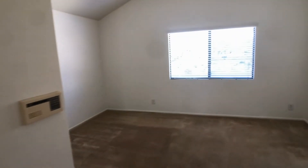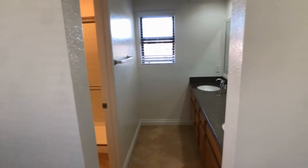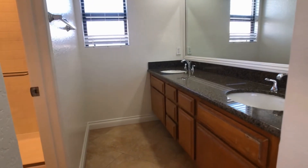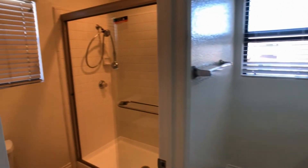The master bedroom is off to the right, which overlooks the backyard area. Very high ceilings here make it nice and open. There's a dual vanity bathroom — his and hers — and a walk-in shower area.